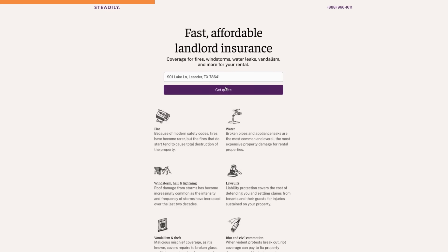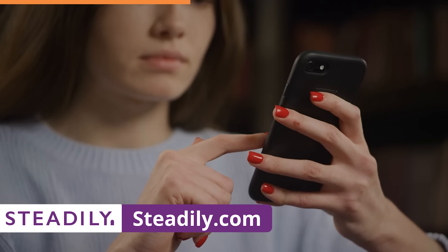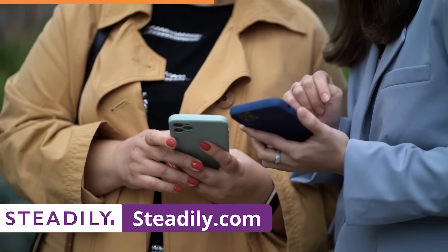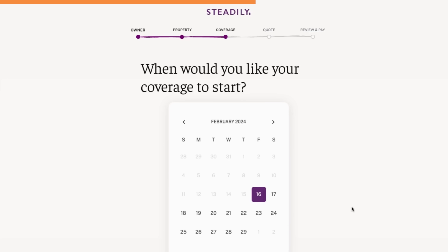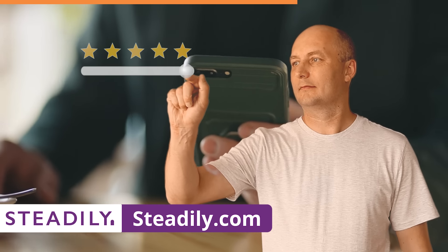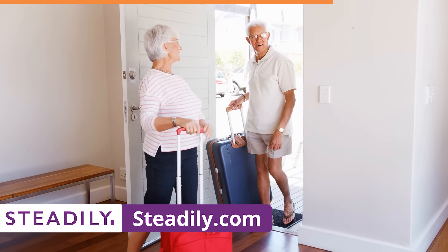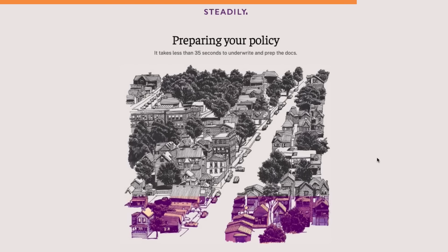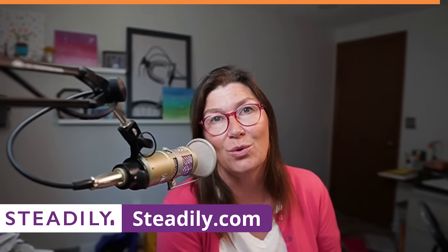Enter Steadily.com, your solution for fast and affordable landlord insurance, available online 24-7 with just a few clicks. Say goodbye to the hassle of waiting and get next day coverage that takes only minutes to obtain, all from the convenience of your phone. Steadily is not just an insurance provider — they were founded by landlords who created insurance products tailored to the unique needs of this industry. That's why landlords nationwide consistently rate them 4.8 out of 5 stars. Whether you're managing single-family properties, overseeing short-term rentals, or handling apartment buildings and beyond, Steadily.com can secure the best coverage at the best price. Visit Steadily.com for a commitment-free quote tailored to your needs today.